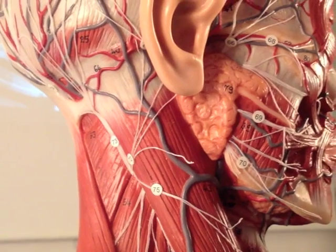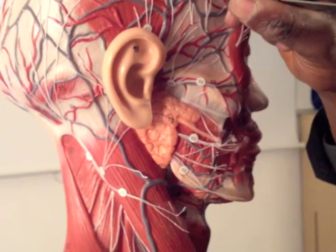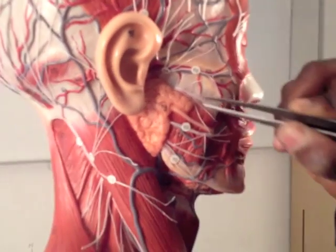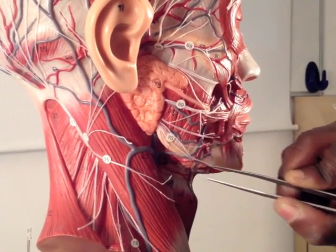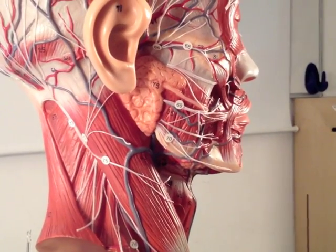Just to recap: To — Temporal, Zanzibar — Zygomatic, Bi — Buccal, Motor — Mandibular, Car — Cervical, Probably — Posterior auricular.